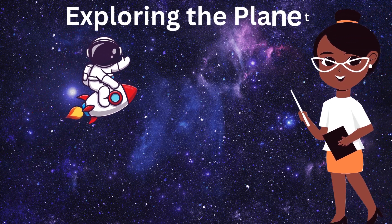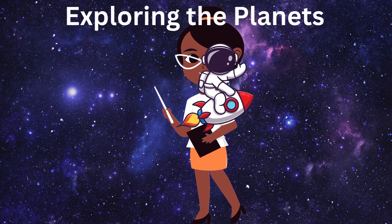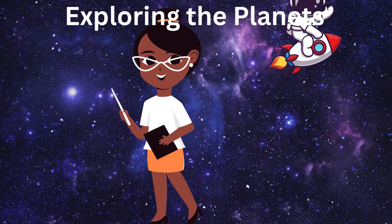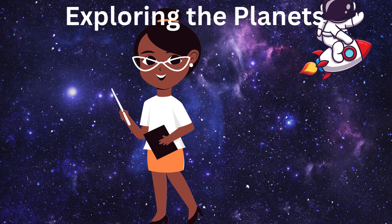Hello little astronauts! It is Miss Arlene again. Are you ready to blast off on an exciting adventure through space? Today we're going to learn all about the amazing planets in our solar system. Buckle up and let's go!